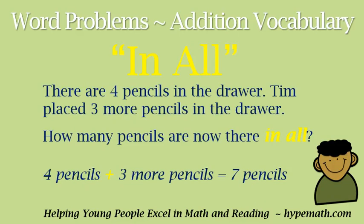The first phrase we will be going over is 'in all.' When we see 'in all' in word problems, we know we need to add. Let's look at an example: There are four pencils in the drawer. Tim placed three more pencils in the drawer. How many pencils are now there in all? We see the phrase 'in all' — that means we need to add. So four pencils plus three more pencils is equal to seven pencils.